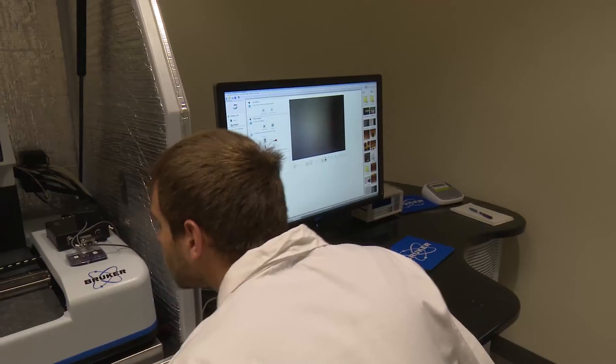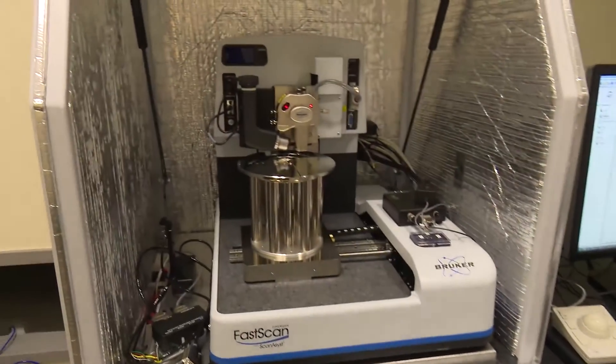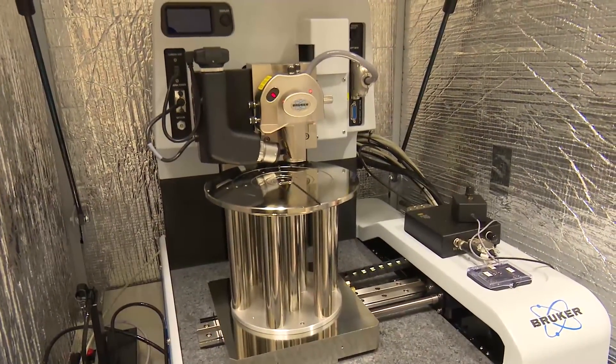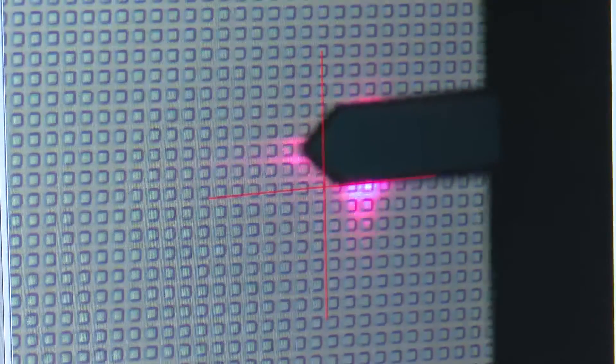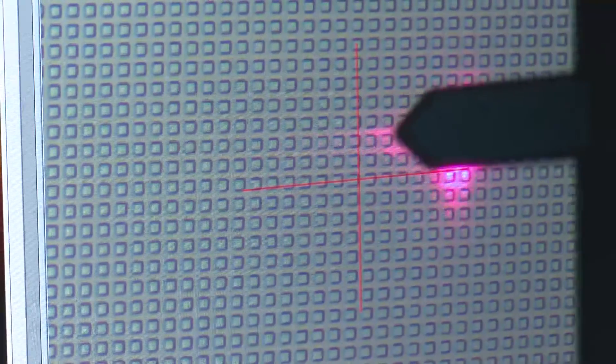In this experiment, we use a nanotip electrode, approximately 50 billionths of a meter in diameter, to probe both the topography — the hills and valleys of the samples we're looking at, sort of like a blind man tapping.